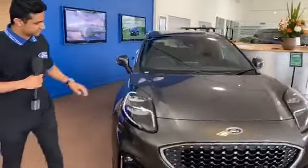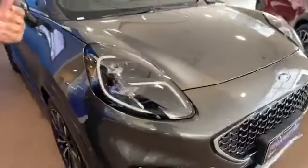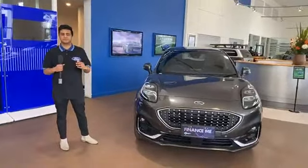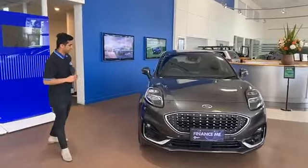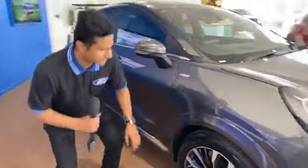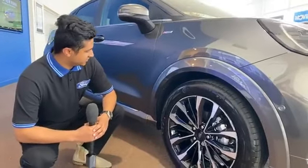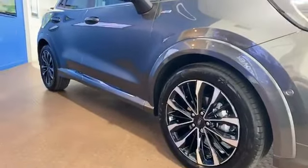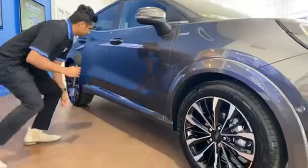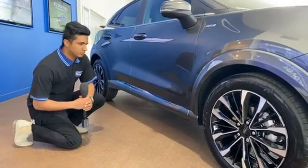You've got fantastic daytime running lights — very nice LEDs giving you great clarity as you approach other drivers, providing fantastic visibility as well as safety. On this ST Line V model, you've got 18-inch alloys beautifully finished with a multi-spoke design, aggressive sport styling, and color-coded trim down to the wheel arches and back lines — very nicely finished all the way around.